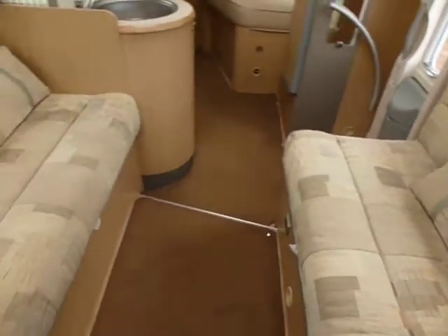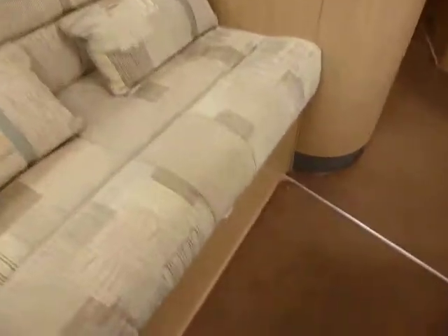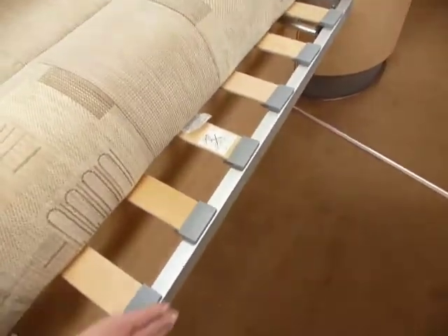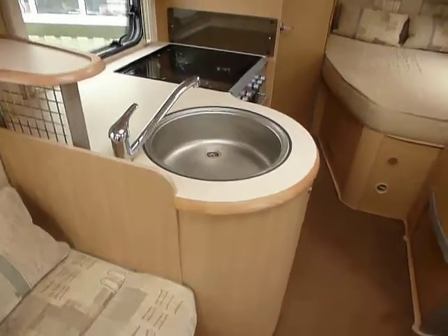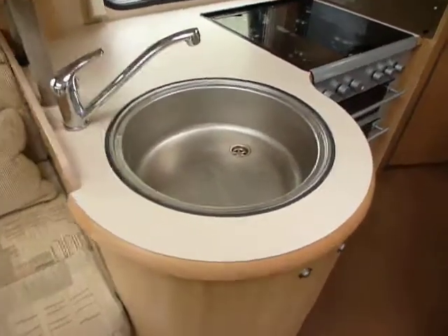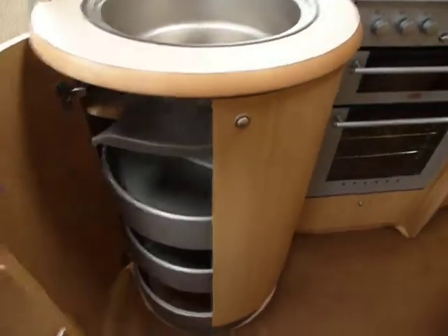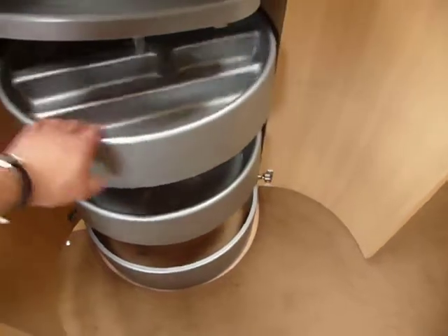The seats at the front pull out to make a double bed — that's nice and simple to do, you just pull out there. You've also got the sink here, which is a nice unit underneath it. It opens up and has a spinning shelf unit, nice and easy to get things in and out of.